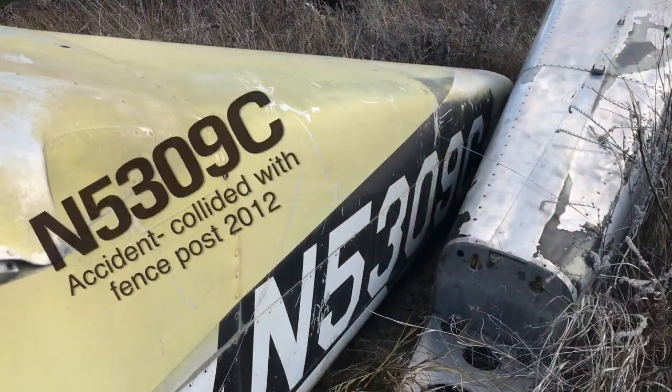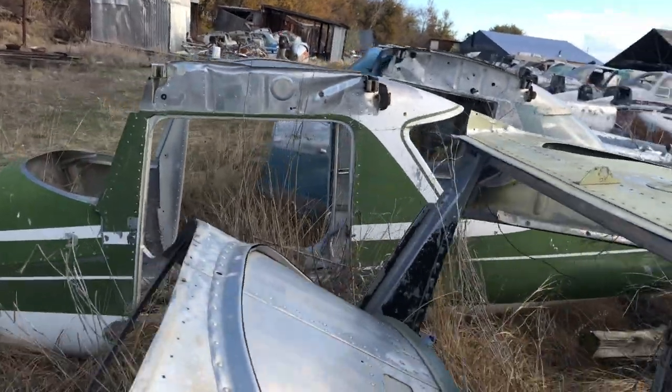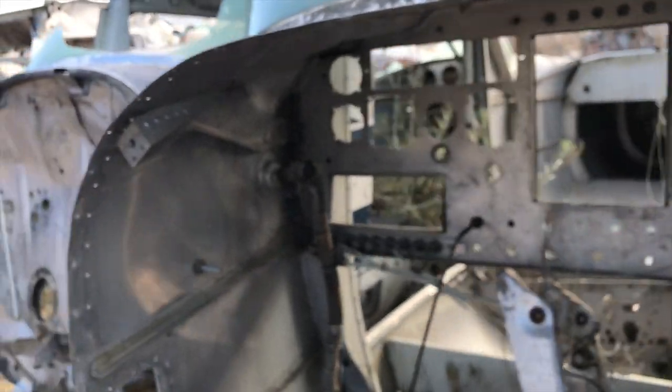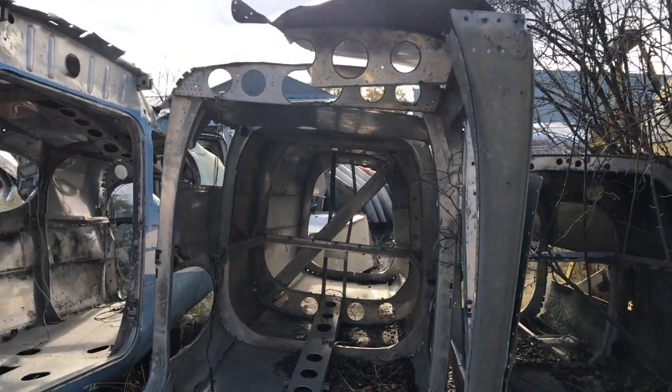5-3-0-9-C. Man, this is actually kind of cool to see all of this old stuff here. A lot of these salvage planes are planes that have wrecked, so it's kind of a sad thing too.